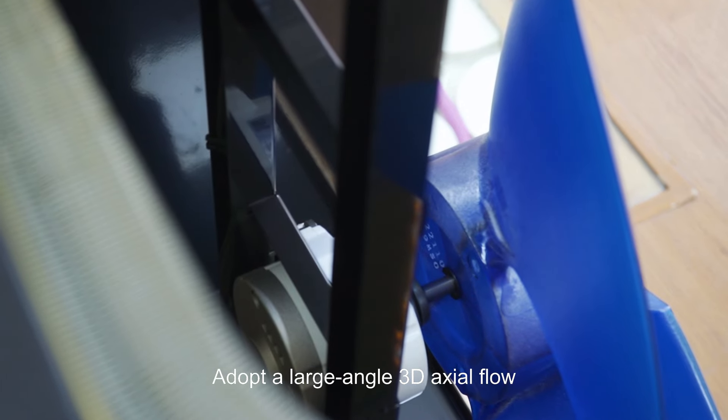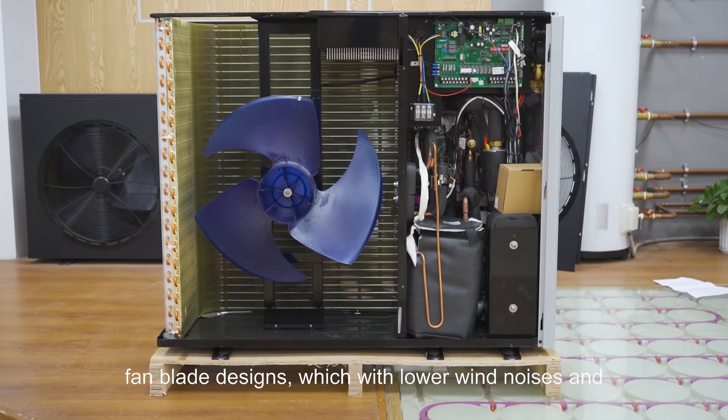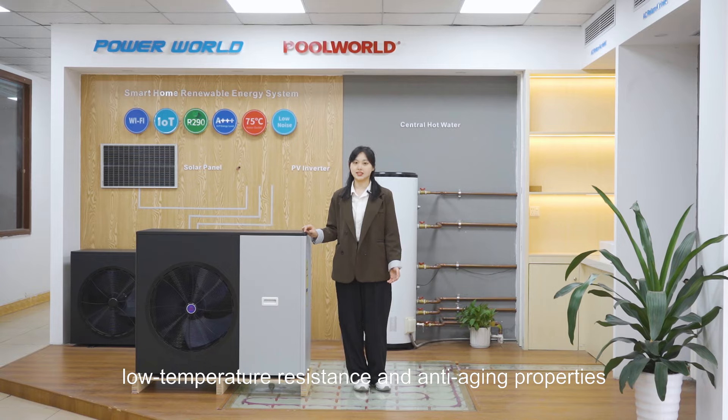They adopt a large-angle 3D axial flow fan blade design, which delivers lower wind noise and has good low-temperature resistance and anti-aging properties.